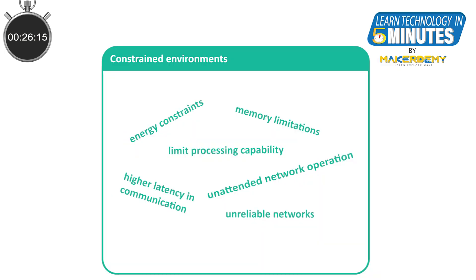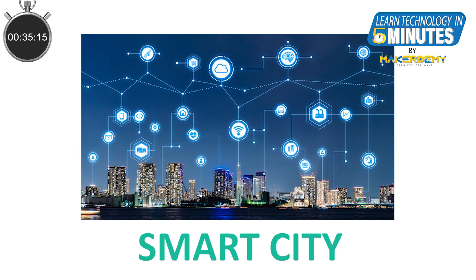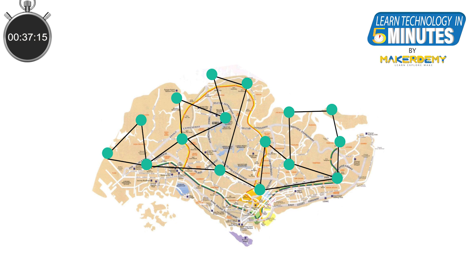We have constrained networks, we have cost constraints, we may have to make our solution work in harsh environments, and so on. For example, let us consider a smart city project. Such a project may involve deploying several thousands of sensors all over a city, spanning an area of several hundred square kilometers.